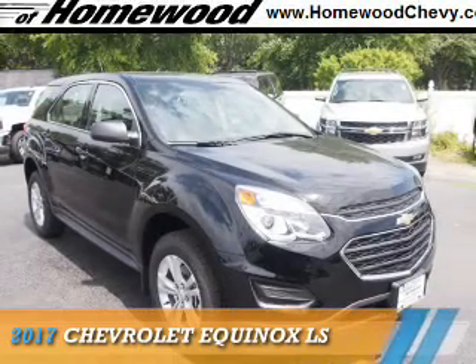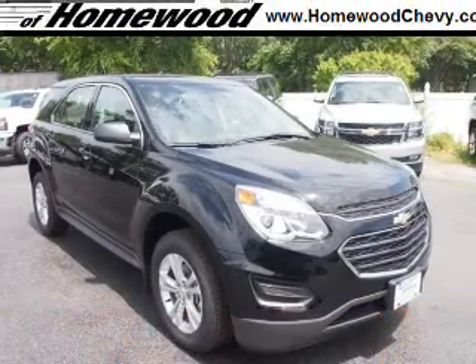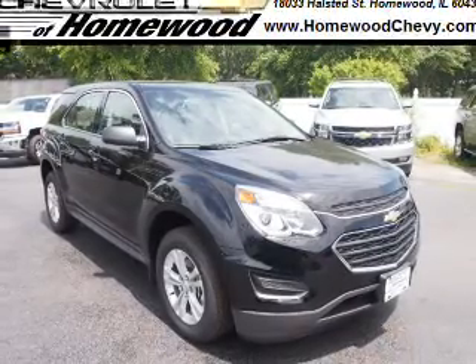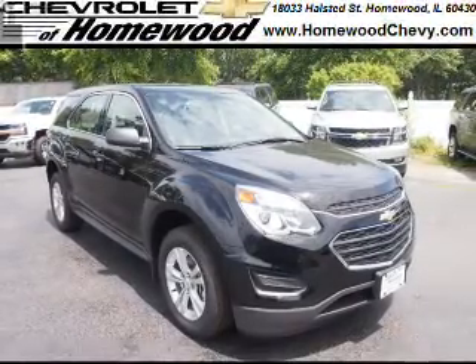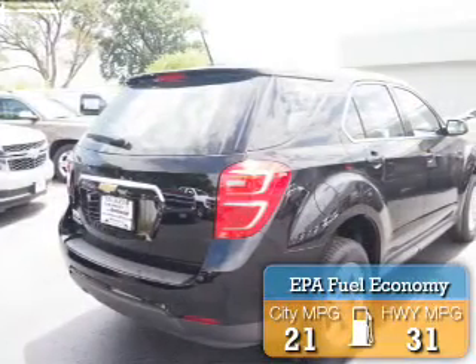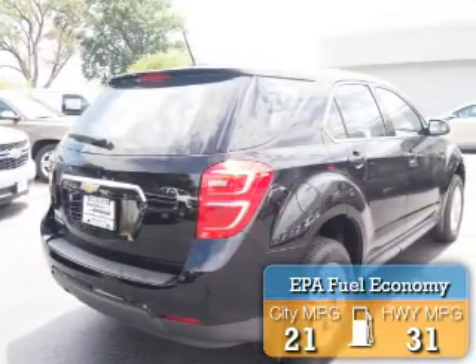Presenting the 2017 Chevrolet Equinox. It's powered by front wheel drive, a 2.4 liter 4 cylinder engine, and an automatic transmission. Great fuel efficiency saves you money by requiring fewer trips to the gas station.